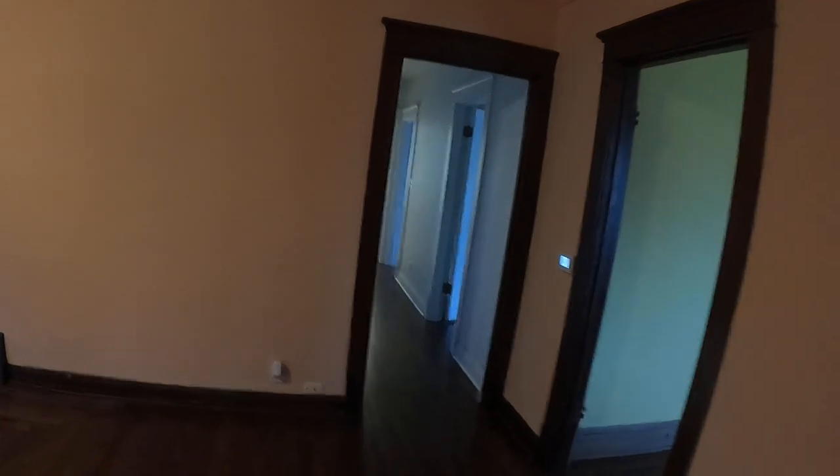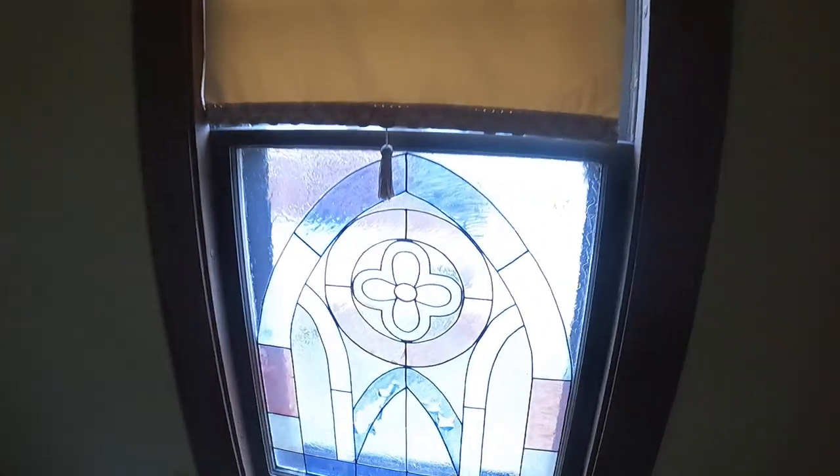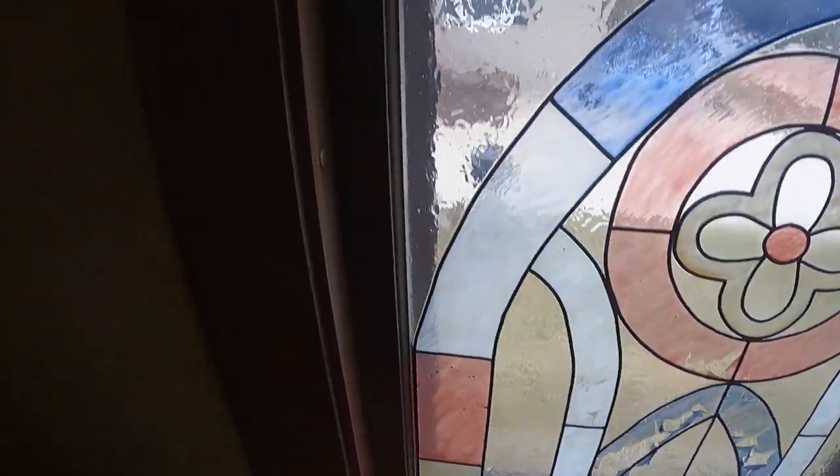That walkway is where we started the tour at the front of the house. So on the main floor there are three bedrooms, a bathroom, and two walk-in closets. Here's the first bedroom — another example of the stained glass window in this room. Now we'll go to the second bedroom.